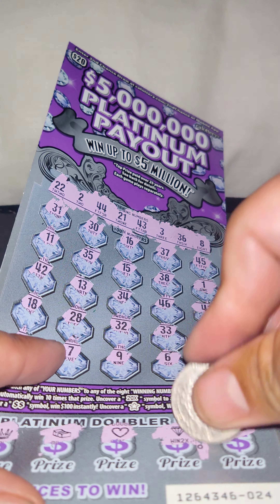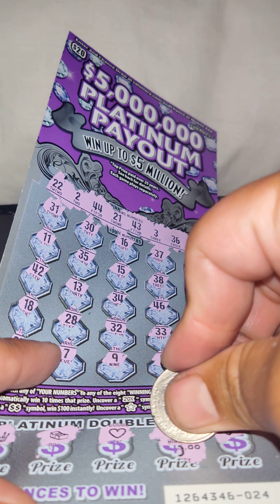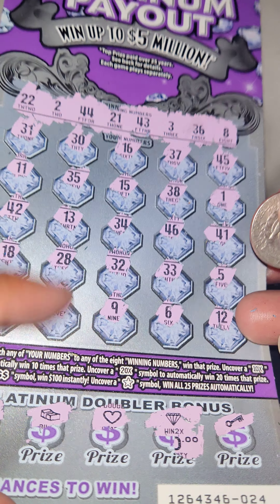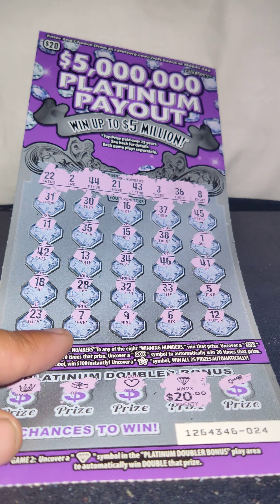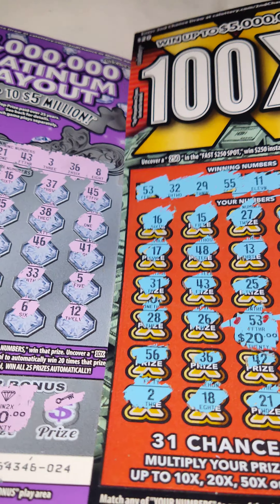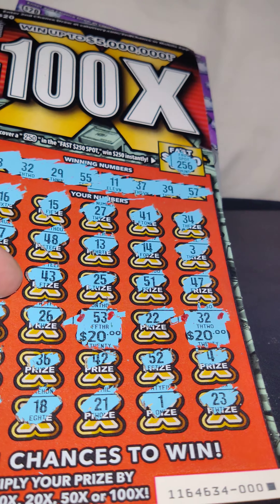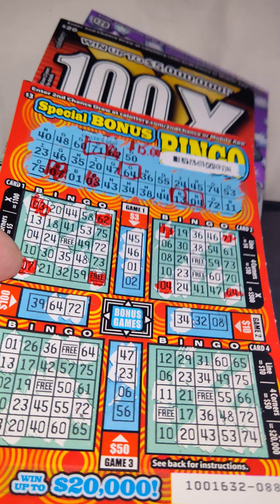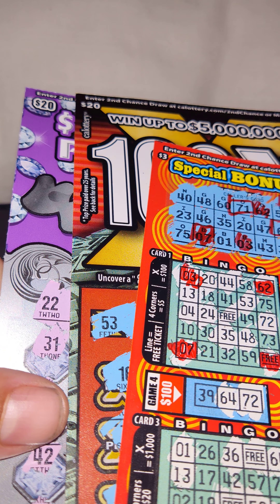Oh, it's small. Hopefully there's a zero — oh, there is a zero. See a zero. Hopefully it's 50. Ah — 20. Double my money again. So I doubled my money on both of them. 40, 80, $95. I turned $43 into $95.